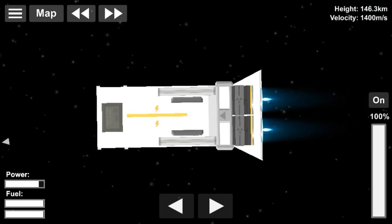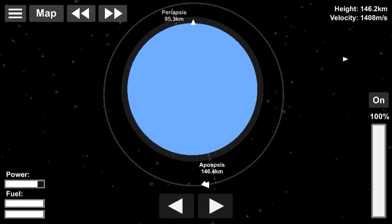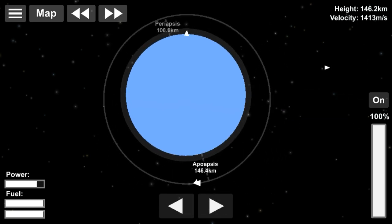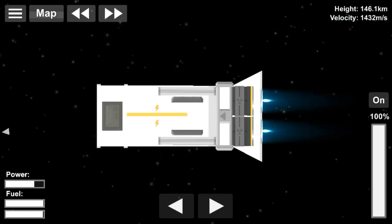Here at Rocket Lab, we don't just go to orbit — we deploy satellites with exquisite accuracy thanks to this kick stage. The small but agile upper stage is equipped with cold gas thrusters that enable precision pointing. It means we can orient the kick stage to just the right position, then deploy our customer satellites to exactly the right orbit.